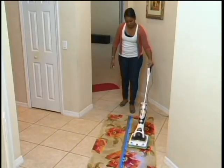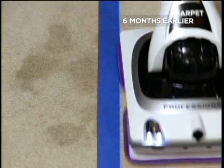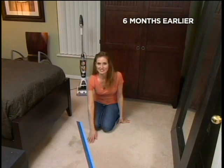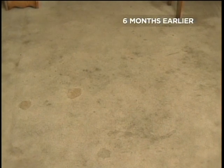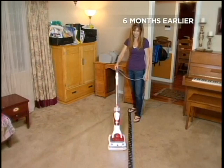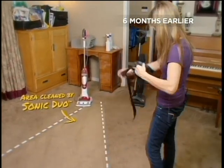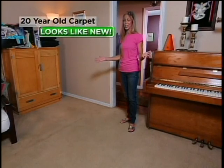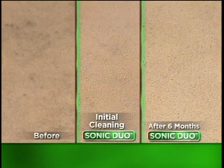Stay tuned, because we're checking back in with our very first Shark Sonic Duo users to see just how amazing their carpets look now. My living room carpet is 20 years old and had so many stains I could not get rid of them. I pre-treated the spots, waited a few minutes, and then brought the machine in. Oh my God — now, six months later, look at how amazing my carpet still looks. The stains have not come back. I can get another 20 years out of this carpet.